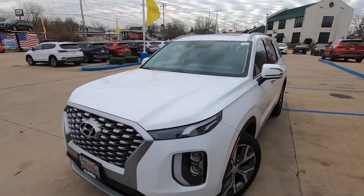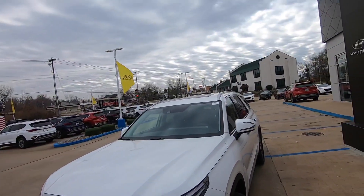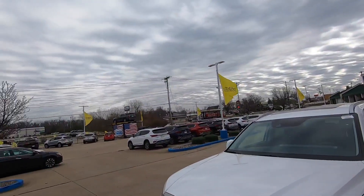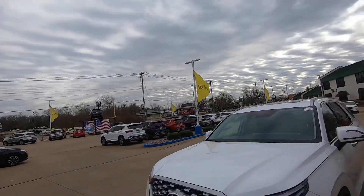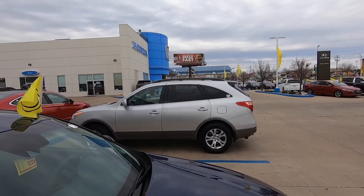Got a customer out driving a 2020 Santa Fe, and then they're going to come back and drive this Palisade here — kind of a good start to the day. Look at that sky! Their trade-in is a 2010 Hyundai Veracruz, 85,000 miles, always serviced here — they bought it brand new. It's super clean.